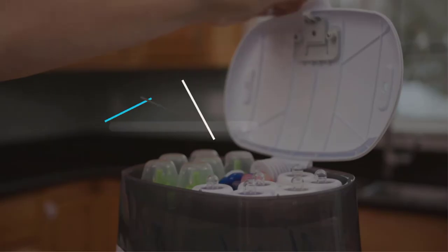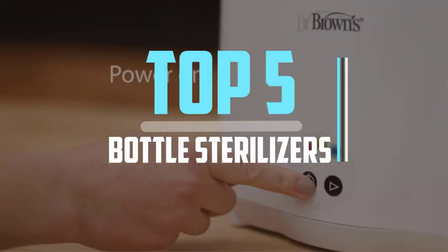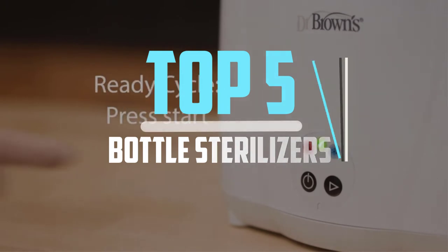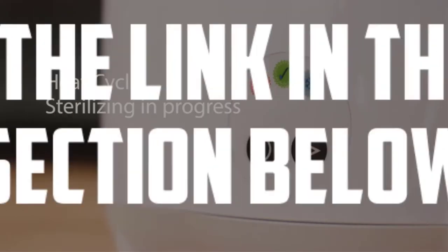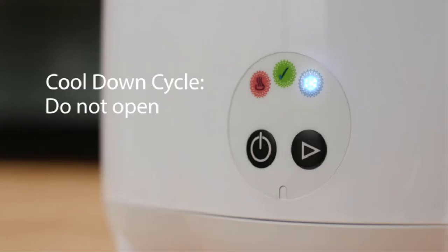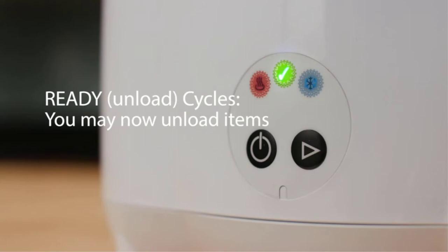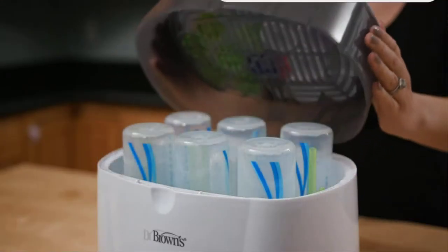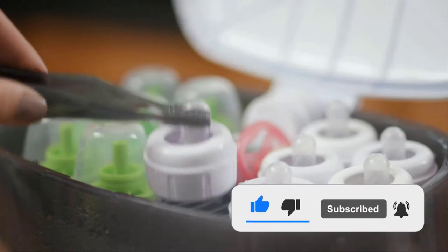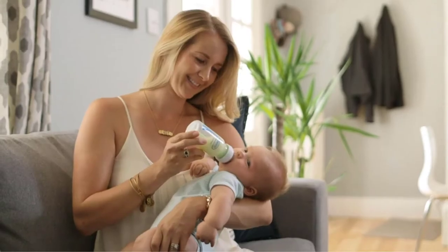Hello viewers, this is another video of top 5 best baby bottle sterilizers in 2022 reviews. I hope the video will help you to buy the best one. For more information, please check the link in the description section below. If you find this video helpful, please do like, comment, and share, and don't forget to subscribe to our channel and click the bell icon for future reviews. Let's jump into the video.